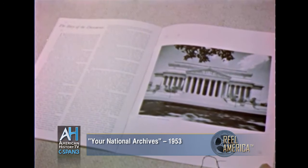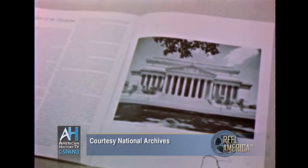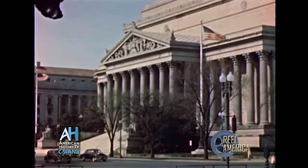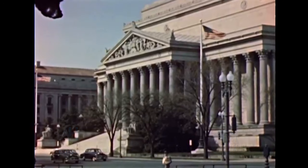The National Archives is a custodian of the living past and a link with the unborn future. There is significance in the phrases: 'study the past' and 'what is past is prologue.' These are carved beneath the statues flanking one entrance to this beautiful building in which are preserved the drama and romance of America's history.